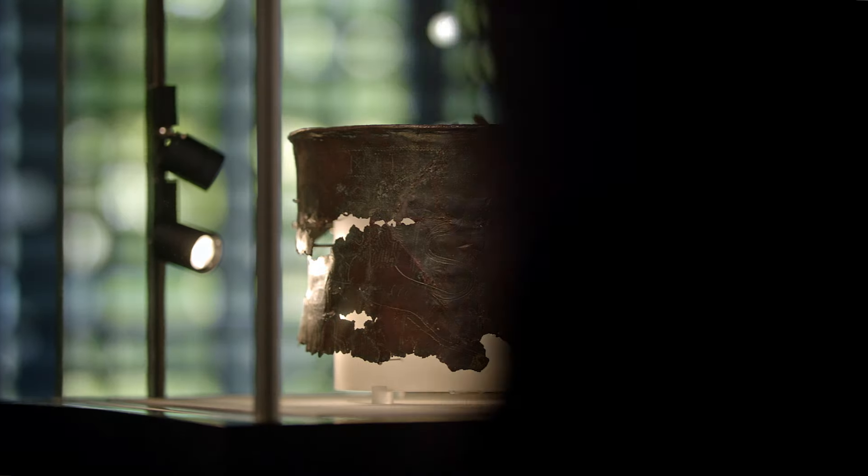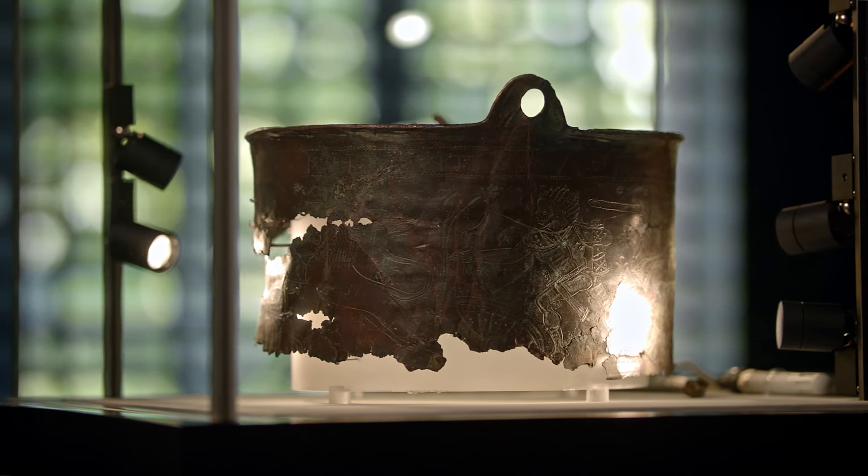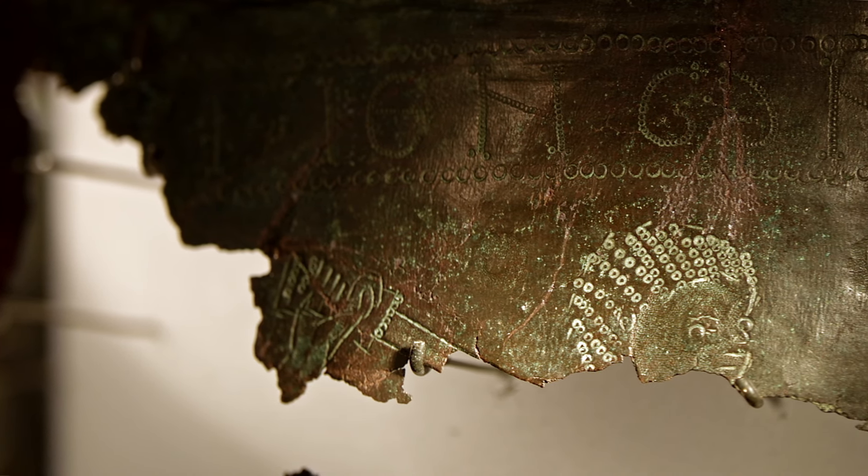The bucket is made of brass. It depicts a northern African hunting scene with lions around the side and a Greek inscription around the top. Over the years more bits of the bucket have been discovered, and this area has now been thoroughly metal detected.